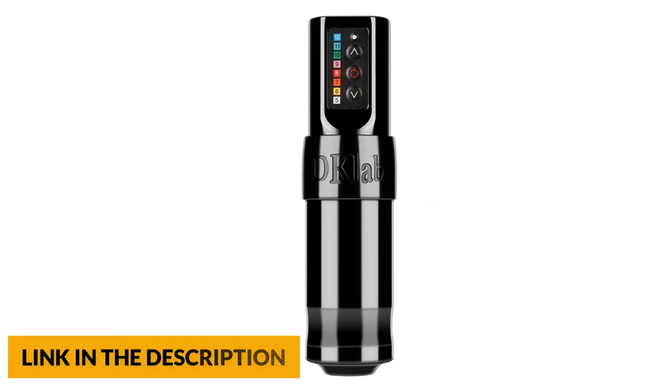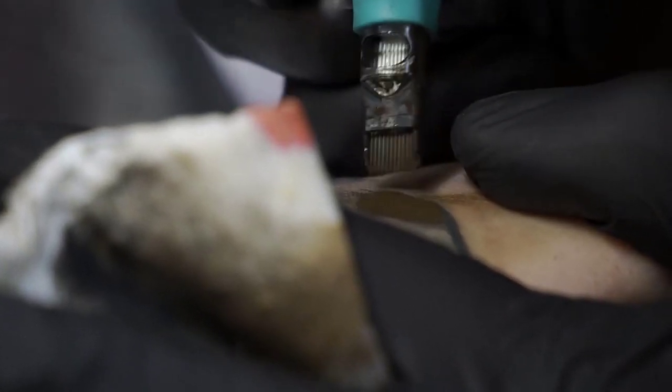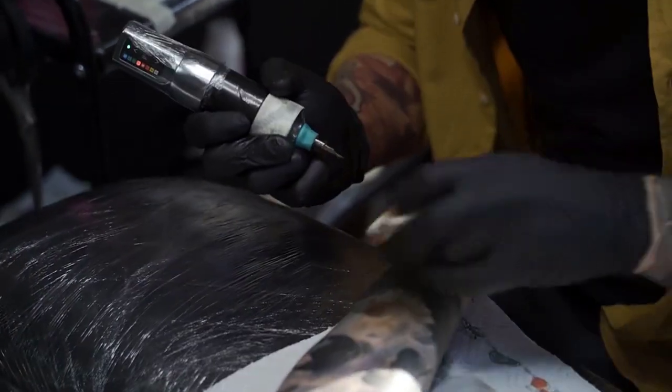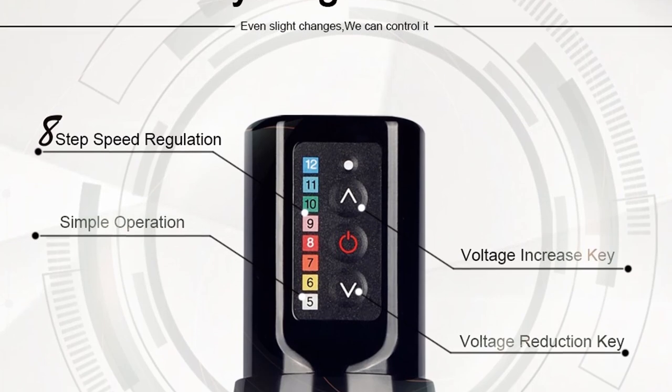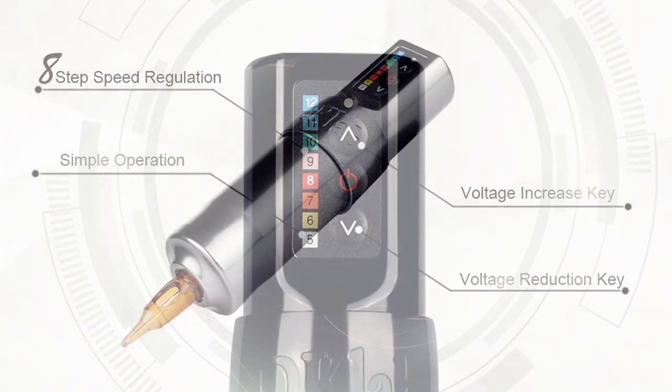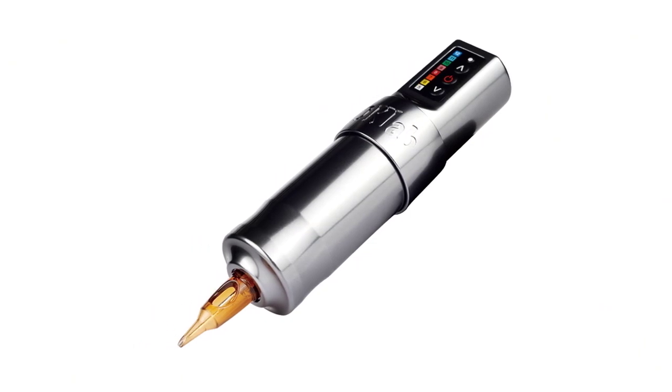The wireless machine is compatible with all sizes of cartridge needles, supporting almost all kinds of tattoo work. The powerful motor and advanced driving system help you draw on the skin smoothly, easily and quietly with good healing results, helping tattoo work more effectively and fitting any kind of skin.